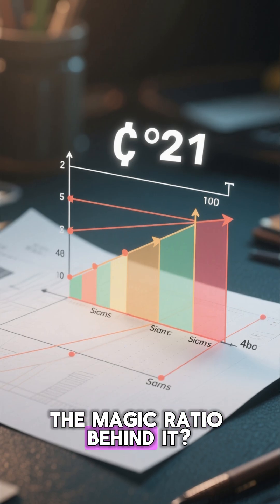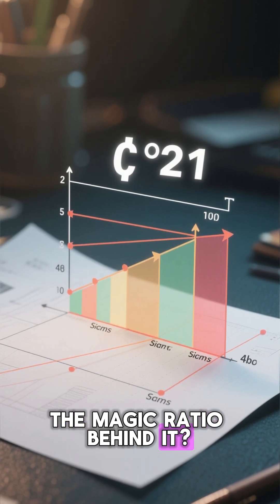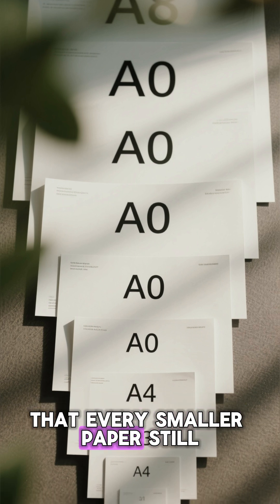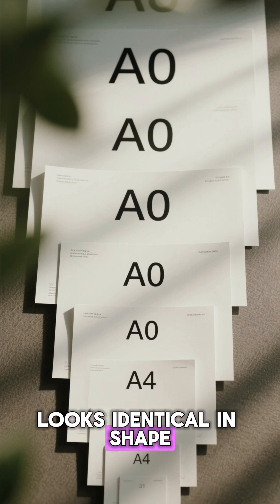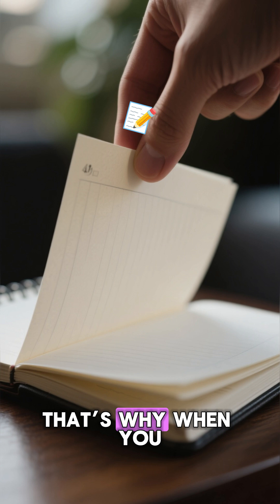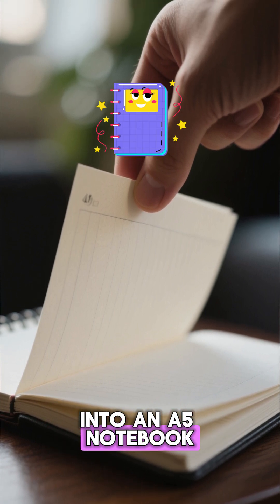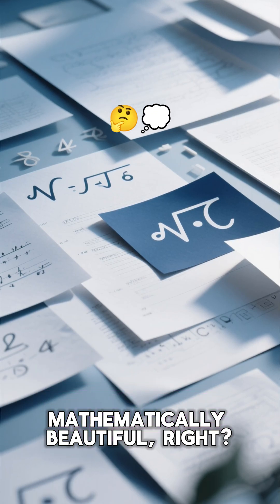The magic ratio behind it is the square root of 2 to 1. This special ratio ensures that every smaller paper still looks identical in shape, just scaled down. That's why when you fold an A4, it fits perfectly into an A5 notebook. Mathematically beautiful, right?